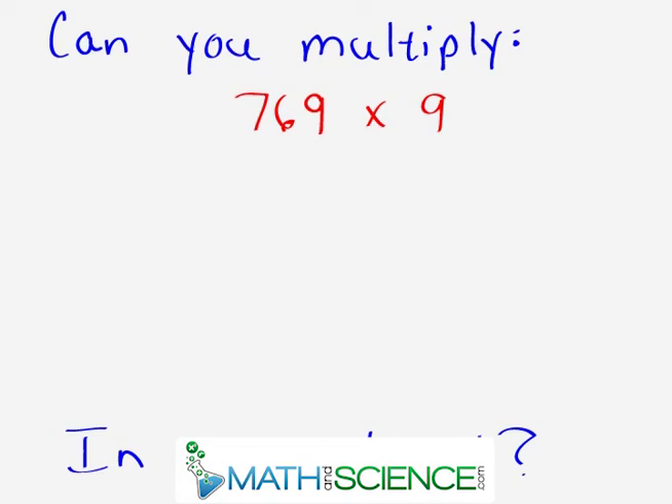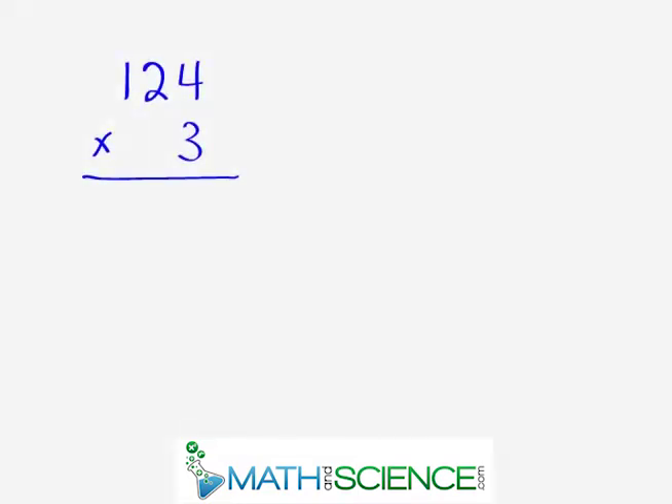Hello, can you multiply 769 times 9 and do it in your head? Keep watching to find out how. In this lesson, we're going to learn a really important central skill, and that is how to multiply any three-digit number times a one-digit number.